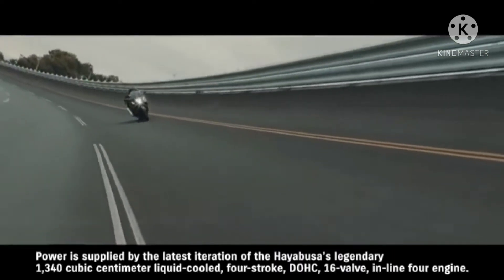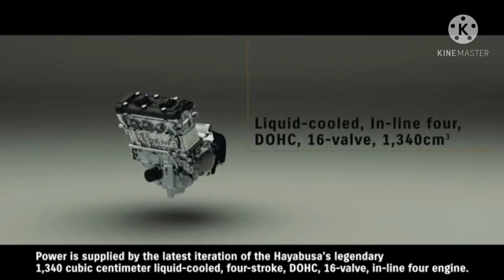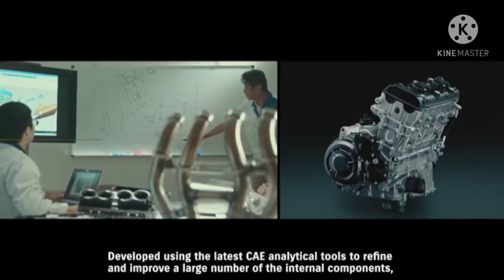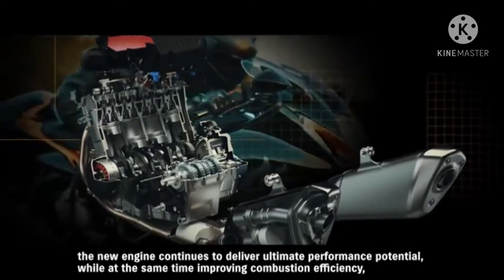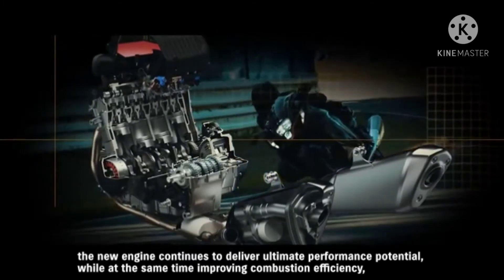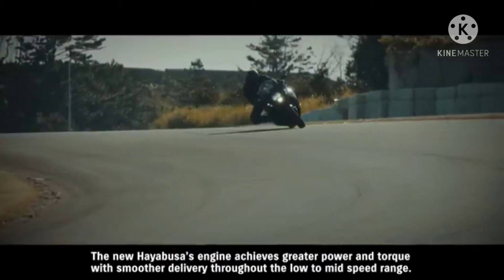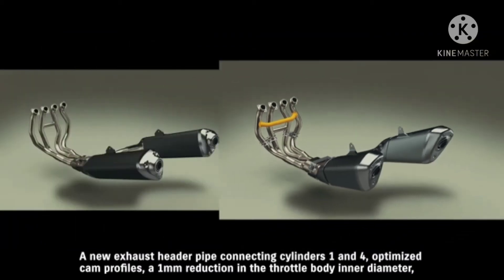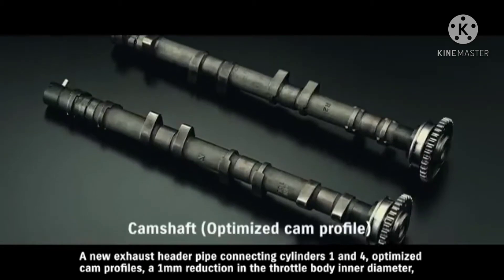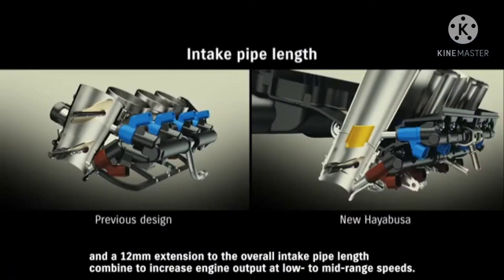Power is supplied by the latest iteration of the Hayabusa's legendary 1340 cubic centimeter liquid-cooled four-stroke DOHC 16-valve inline-4 engine. Developed using the latest CAE analytical tools to refine and improve a large number of internal components, the new engine continues to deliver ultimate performance potential while improving combustion efficiency, environmental responsibility, and durability. A new exhaust header pipe connecting cylinders one and four, optimized cam profiles, a one-millimeter reduction in the throttle body inner diameter, and a 12-millimeter extension to the overall intake pipe length combine to increase engine output at low to mid-range speeds.